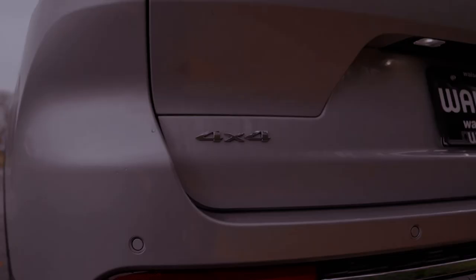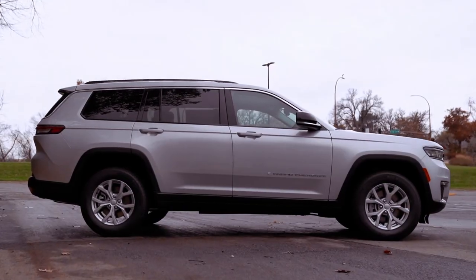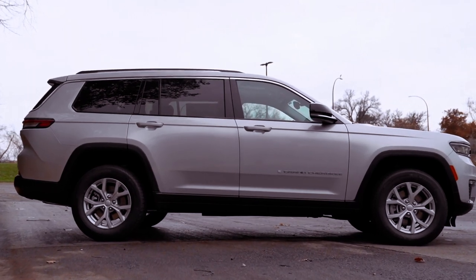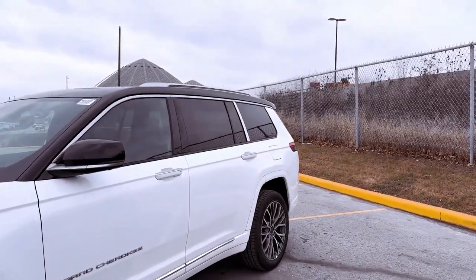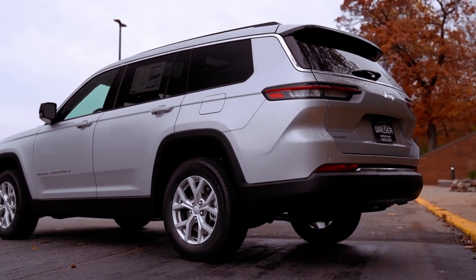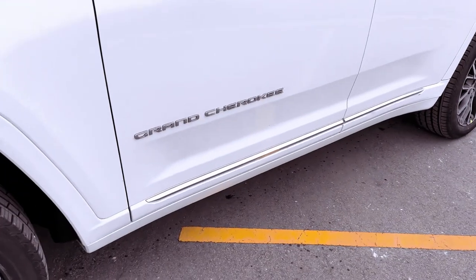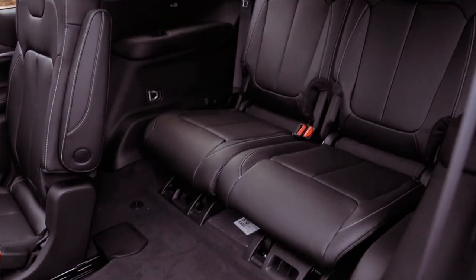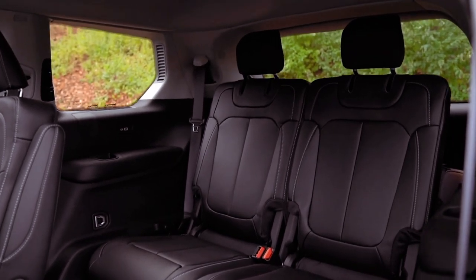Powering the Grand Cherokee is a choice between a 293-horsepower 3.6-liter V6 or the plug-in hybrid 4XE powertrain, combining a turbocharged 2.0-liter inline-four and an electric motor for a robust 375 horsepower and 470 pound-feet of torque. The 4XE variant accelerates impressively, reaching 60 miles per hour in 5.3 seconds, while the V6 model delivers a respectable 7.4-second sprint.